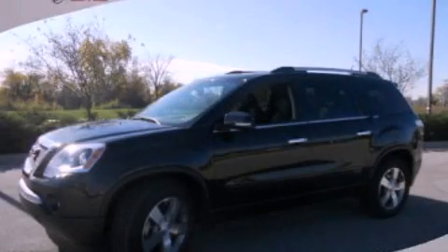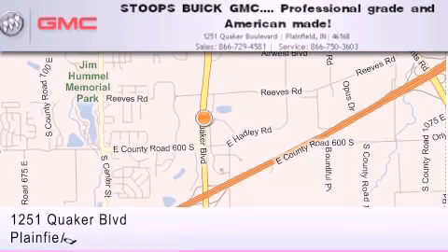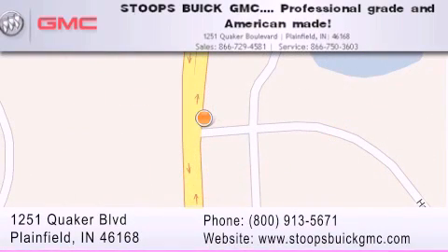Stop by today and test drive this vehicle for yourself. Stoops Buick GMC is located at 1251 Quaker Boulevard in Plainfield. Our goal is to exceed all of your expectations to ensure that you'll return for future visits. Professional grade and American made.